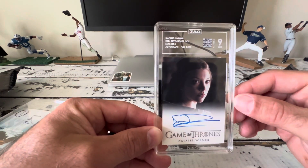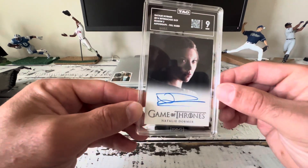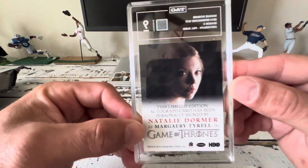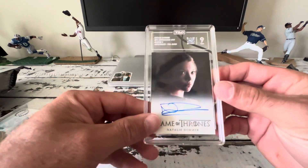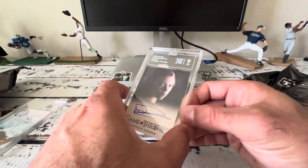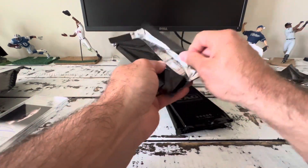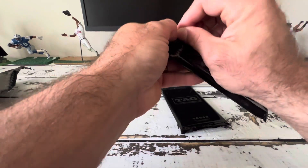Next up, we have a 2014 Rittenhouse Game of Thrones autograph — Natalie Dormer. This is a nine, got a 902. I was kind of expecting this to be a little lower just based on what I saw of it, but I was looking to grade some stuff that isn't necessarily high value. I just wanted to get a few cards in some cool cases and see what it's about. I can't speak highly enough about these cases — they are very sturdy.